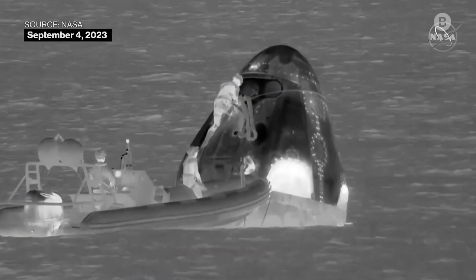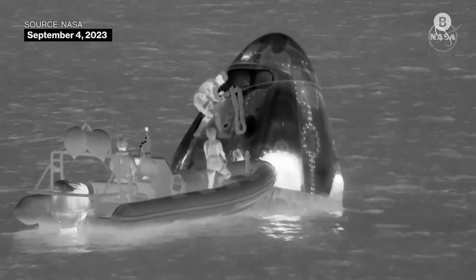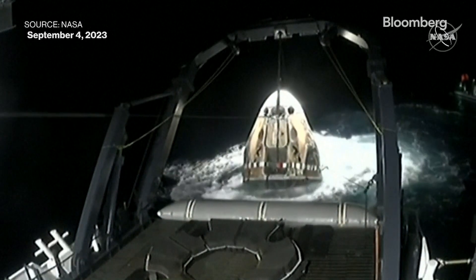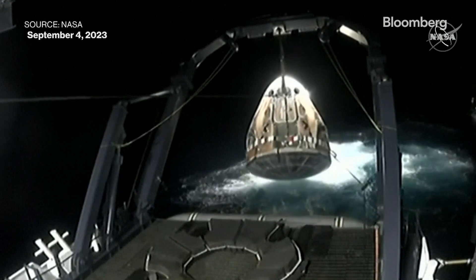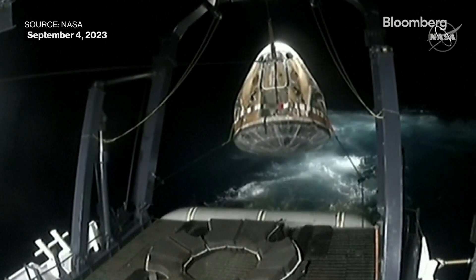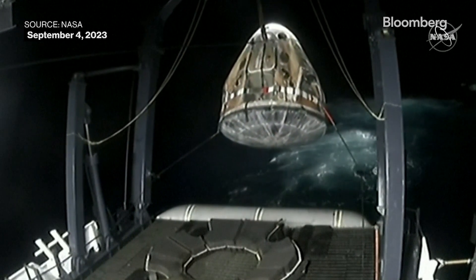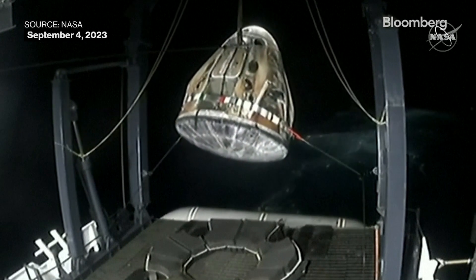Where that individual is on the capsule, the darker circles are some of the outlines of where those service section Dracos are. It looks like we are starting to see the capsule be lifted out of the water. We can now start to see the heat shield. Dragon now in the air, the hydraulic lift being activated and will be utilized to center Dragon on the nest there at the aft end of the vessel.